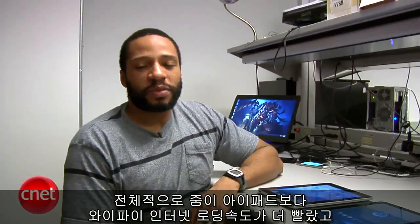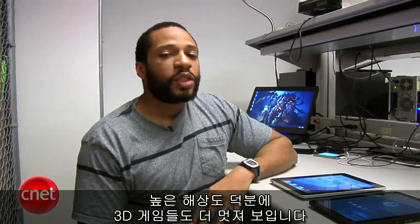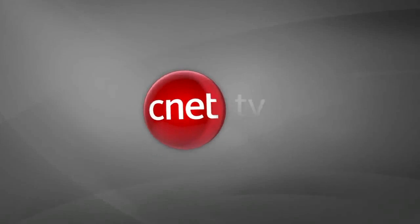And there you have it. Overall, the Zoom had better website loading speed over Wi-Fi compared to the iPad. And thanks to its higher resolution, 3D games have the potential to look better as well. Stay tuned to CNET for even more tests coming down the pike.